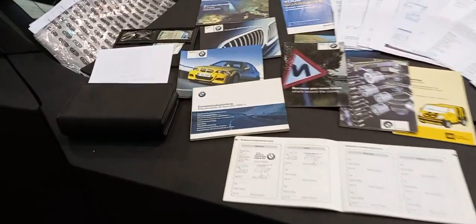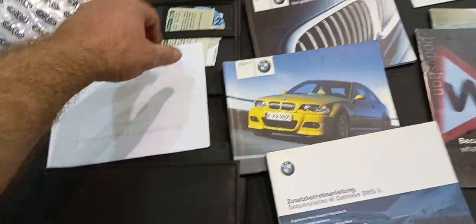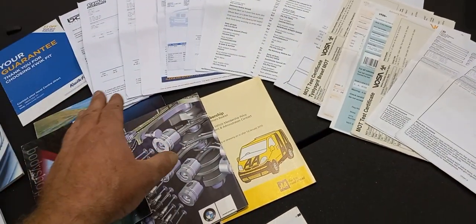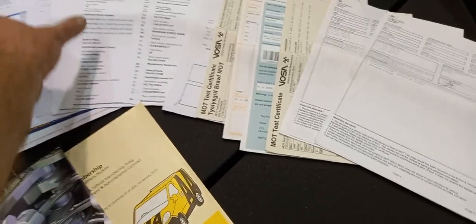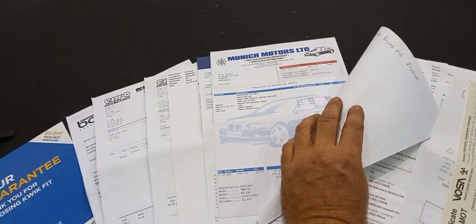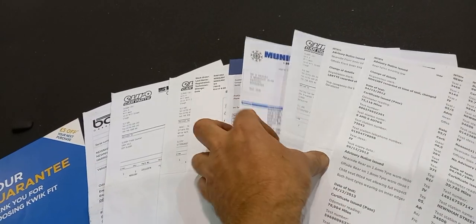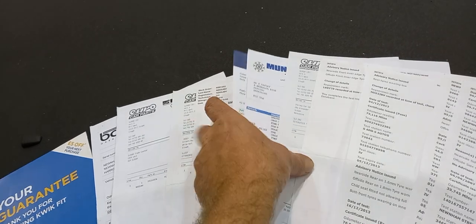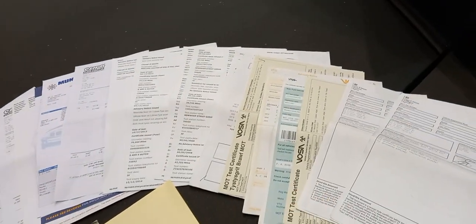So all this paperwork — there's obviously going to be more, but this is all with the car — going from the leather wallet to a spare key, to the usual array of booklets, to a mixture of MOT history, parts invoices, some service stuff by the looks of things. I can see an oil leak note there, and a camber one — so there's a mixed bag of bits and pieces.